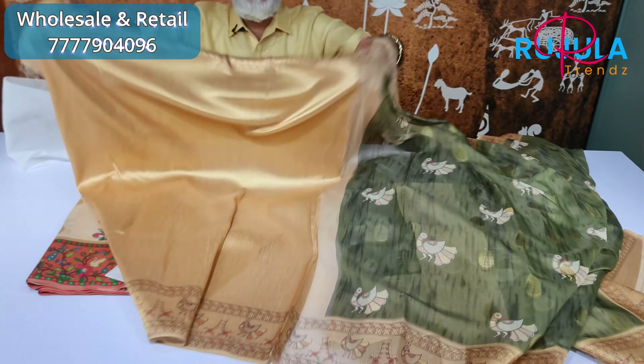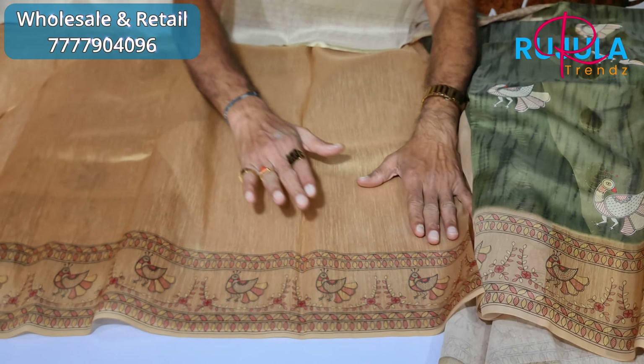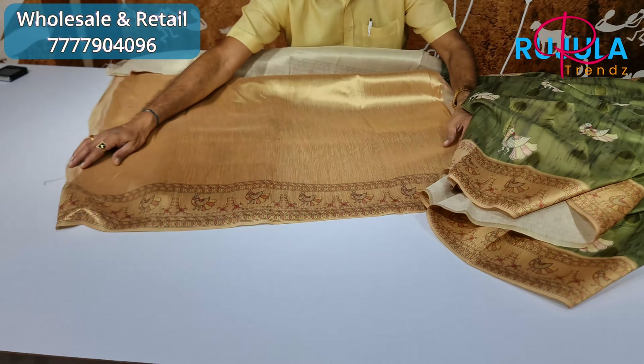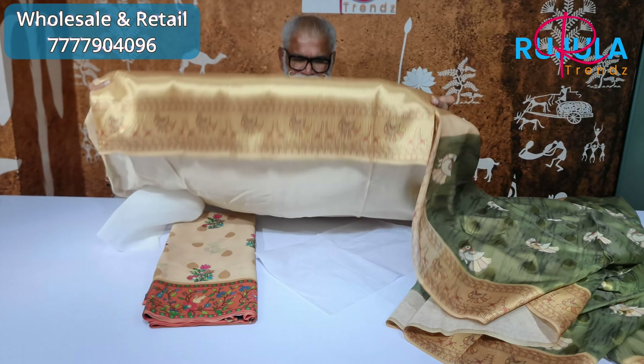You have a blouse and a border with your hands. You have a cloth gown. You have one of the best things you have.